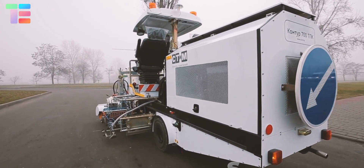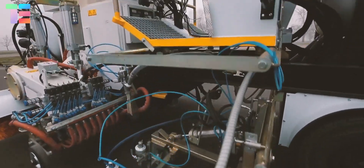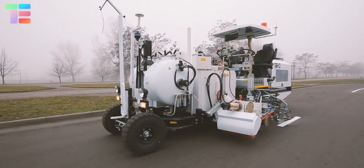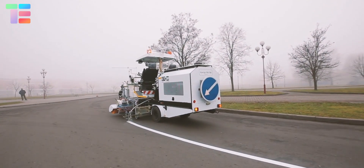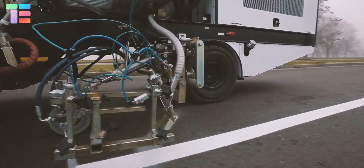STIM Autonomous Road Marking Machine. Have you heard about an autonomous road marking machine? It is a driverless machine that marks roads using installed technology. It is designed to apply thin and thick layers of horizontal road markings using cold plastic or paints on cement concrete roads.